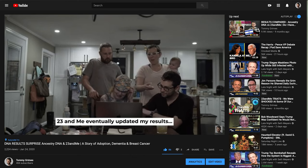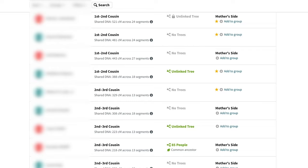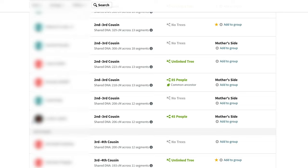So here we go. First off, why would you want to upload your raw DNA to another company? For me, it's because I'm looking for matches. Each additional database that I add myself to increases the pool of matches that I have and increases the chances that I'll find something.